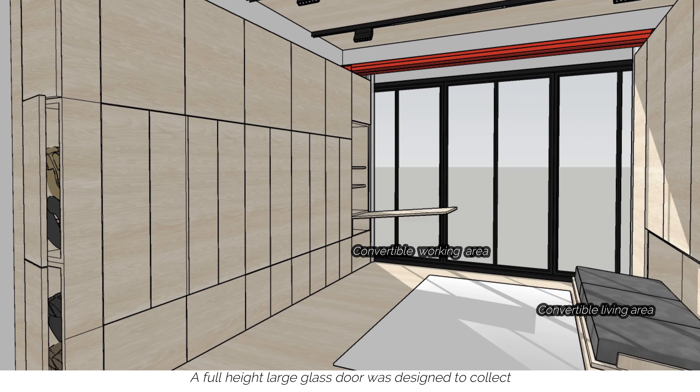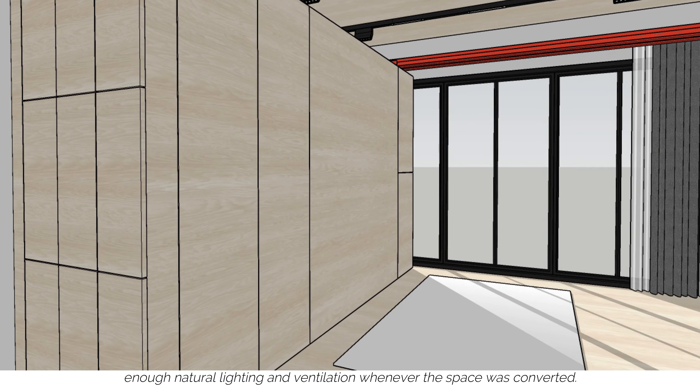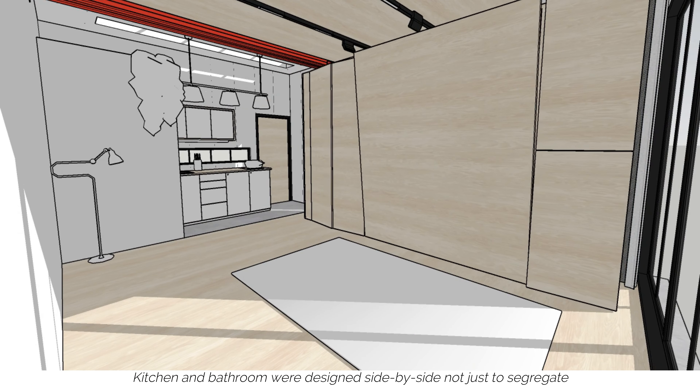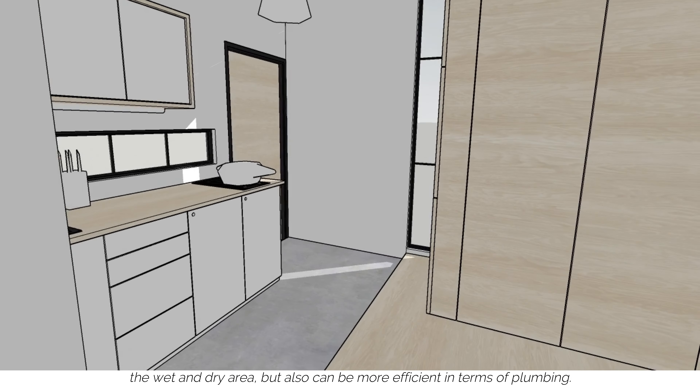A full-height large glass door was designed to collect enough natural lighting and ventilation whenever the space is converted. Kitchen and bathroom were designed side by side not just to segregate the wet and dry areas, but also to be more efficient in terms of plumbing.